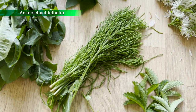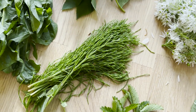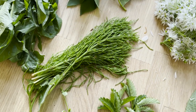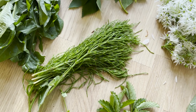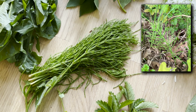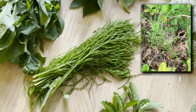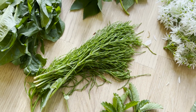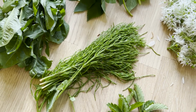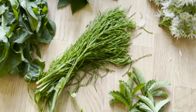Dann haben wir hier den Ackerschachtelhalm. Den Ackerschachtelhalm esse ich auch gern pur, kann man auch klein schneiden für Salate. Und was ich unbedingt mal wieder ausprobieren möchte, ist die wunderbare Ackerschachtelhalm-Limonade – ein Rezept nach Dr. Switzer. Der Ackerschachtelhalm wird mit Zitronen, Orangen und einem Süßungsmittel und Wasser gemixt, abgeseiht, und dann hat man eine wunderbare Wildkräuter-Limonade.